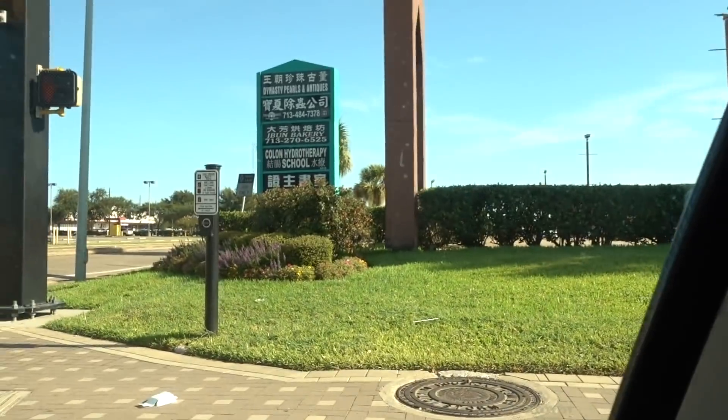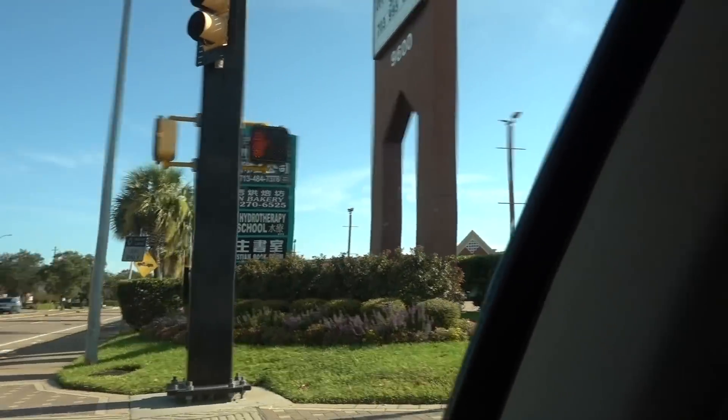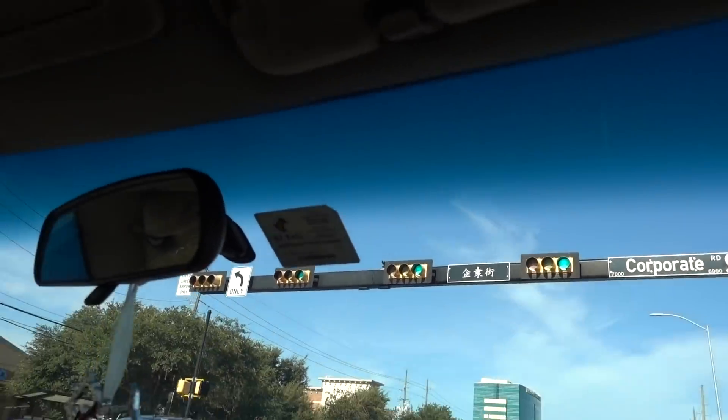We're over here in kind of the Chinatown area, passing by this colon hydrotherapy school — that sounds interesting!